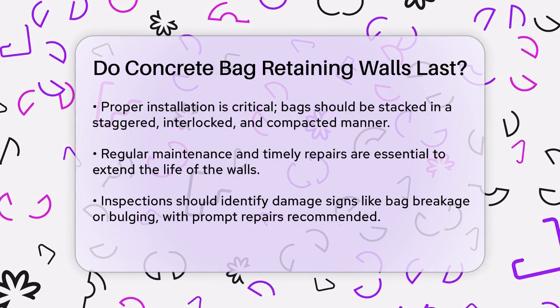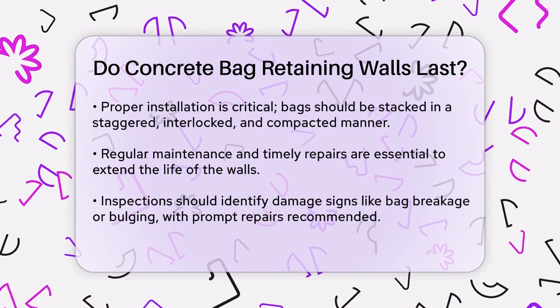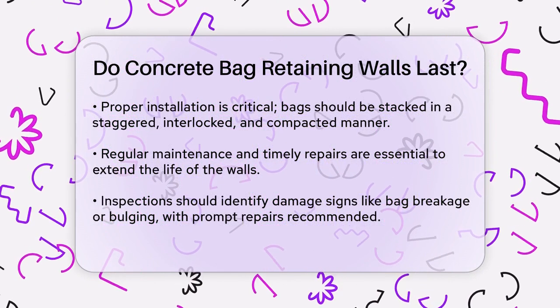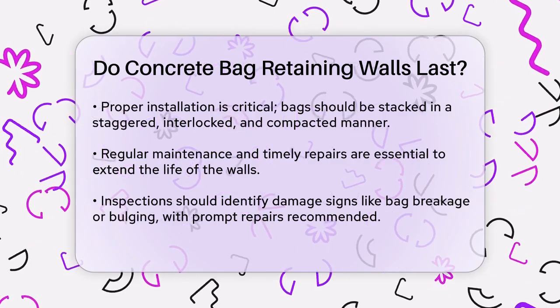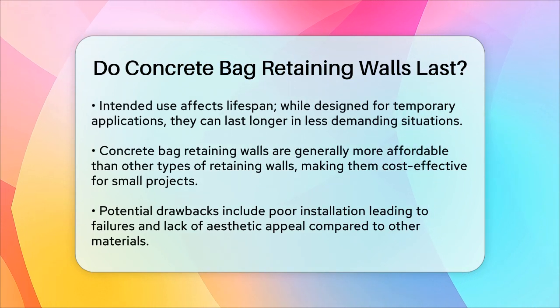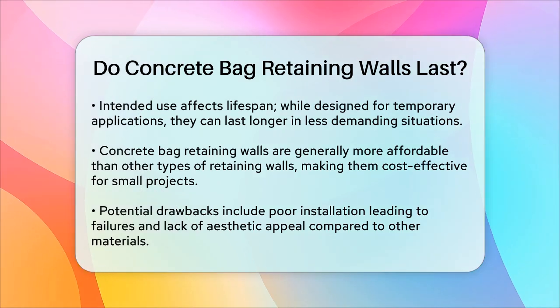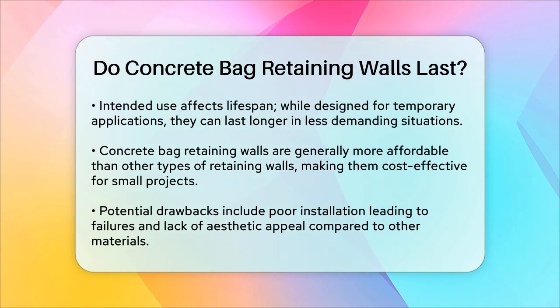The intended use and duration of the wall also affect its lifespan. While these walls are typically designed for temporary or short-term applications, they can last longer if used in less demanding situations. In terms of cost, concrete bag retaining walls are generally more affordable than other types of retaining walls. The materials required, such as bags and concrete mix, are inexpensive, making it a cost-effective option, especially for small-scale projects. However, there are some potential drawbacks to consider. Poor installation can lead to structural failures, and the walls may lack the aesthetic appeal of other materials. Additionally, they can be susceptible to damage if exposed to severe environmental conditions.